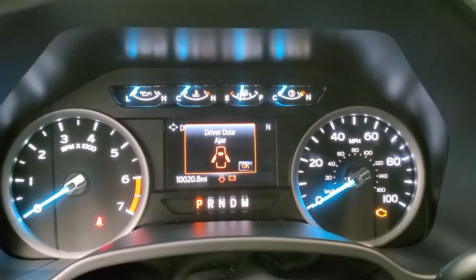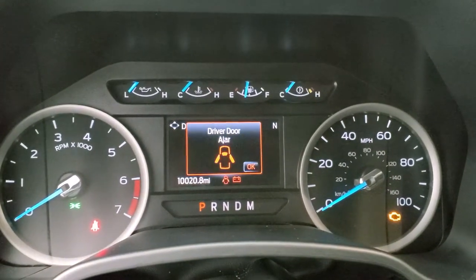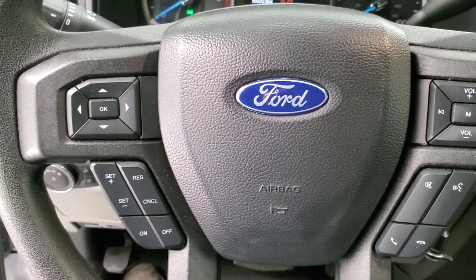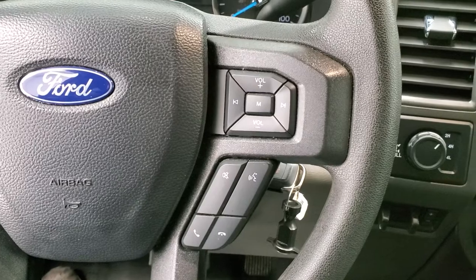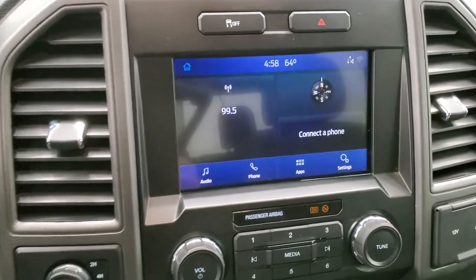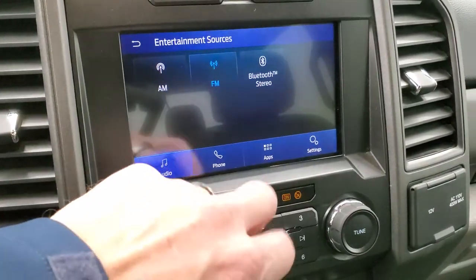You can see this one has 10,020 miles. The digital speedometer, compass display, and instrument cluster are very nice and clean. Cruise controls and information center controls are on the left; Bluetooth and audio controls are on the right. This one has the 10-speed automatic transmission with the optional tap shift, and it comes with the Sync 8-inch radio, so you get AM, FM, and Bluetooth capabilities.